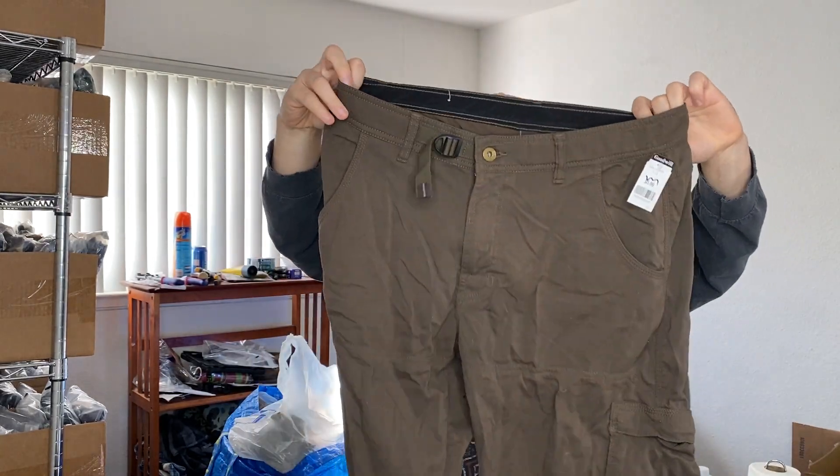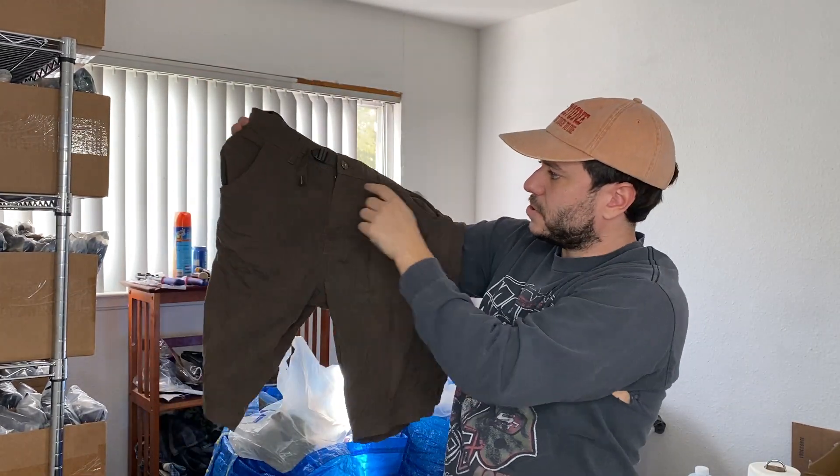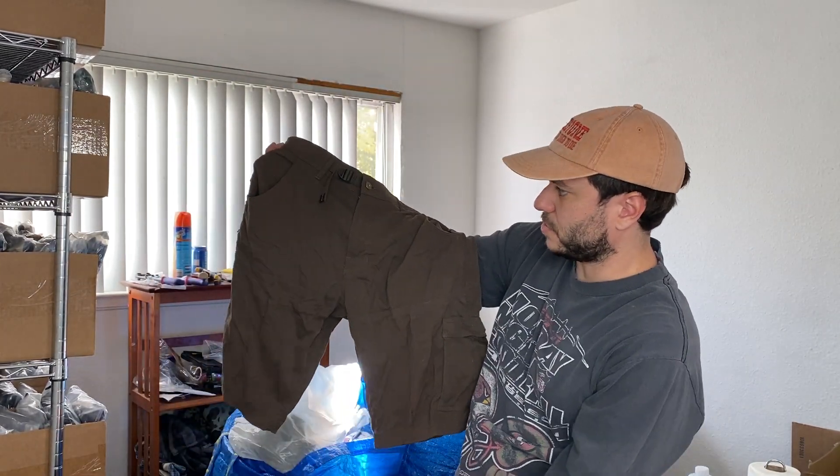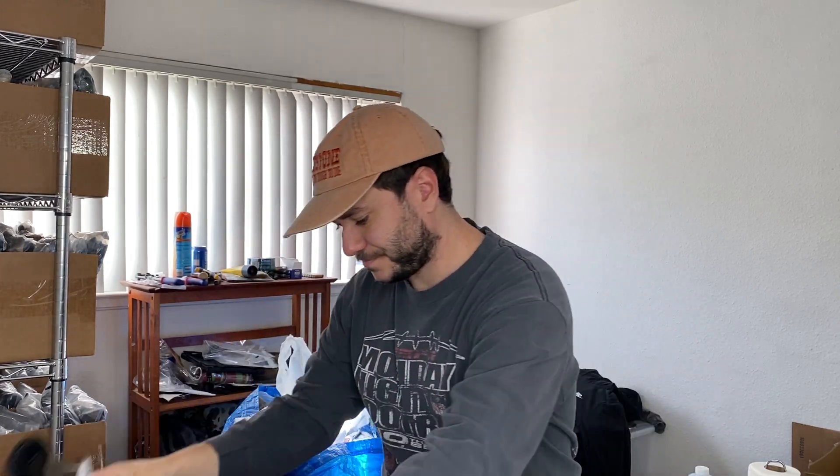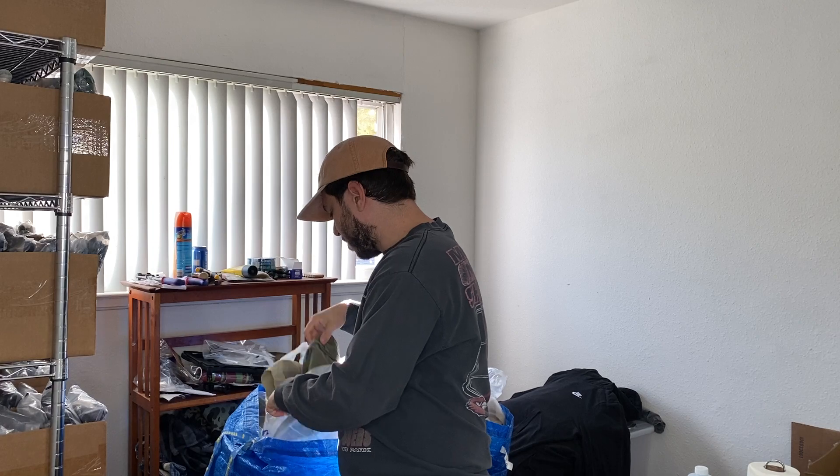We've got some Prana shorts. I think these are called the Zion shorts — they have a pants version and shorts version. You can tell because it's belted and they're stretchy. Knowing this style really helps for selling Prana.